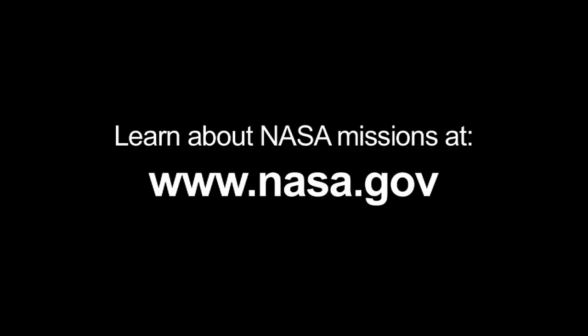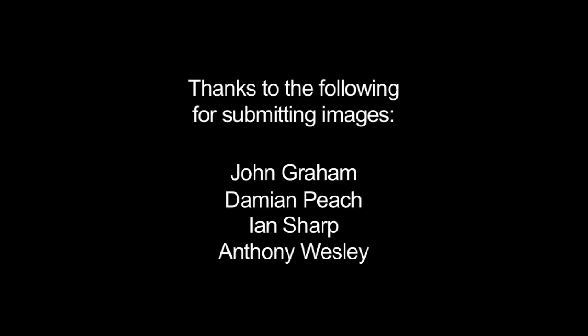You can learn all about NASA missions at www.nasa.gov. That's all for this month. I'm Jane Houston Jones.